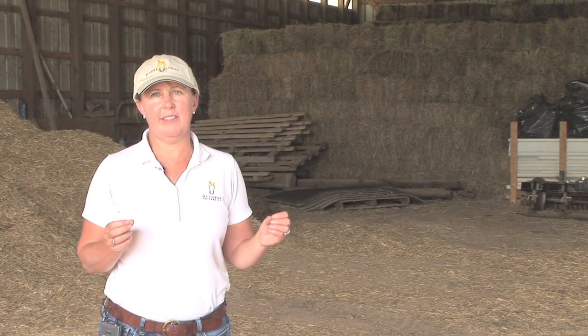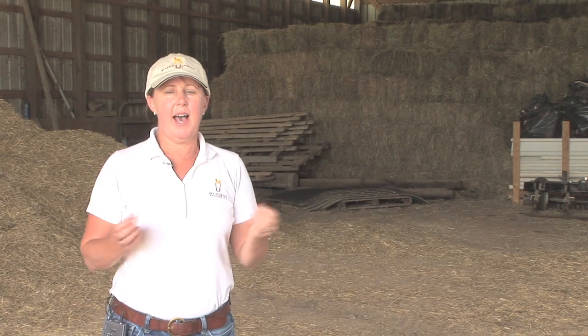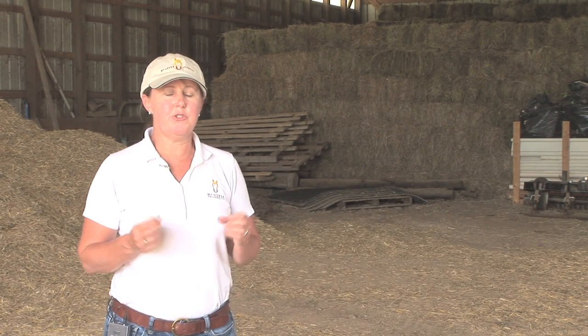This is our equipment shed, and it actually originally started out as the first indoor riding arena on this farm. But once we built our new facility about 11 years ago, this quickly became our equipment and hay storage area. It's really nice to have a separate area to store equipment and bedding material, as well as your hay, which are considered more combustible.